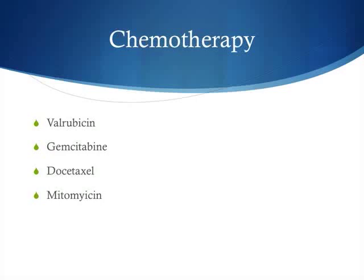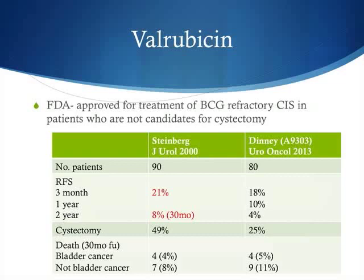Four chemotherapy options have been studied in the literature. Valrubicin is an FDA-approved therapy for BCG-refractory CIS in patients not candidates for cystectomy. Following a study by Dr. Steinberg in 2000 of 90 patients, a 21% complete response rate was reported at three months, dropping to 2% at the 30-month mark. A second study by Dr. Dini showed similar results — 18% at three months and 4% at two years — with a cystectomy rate of up to 25%. Despite its approval, there is not much clinical enthusiasm for it.